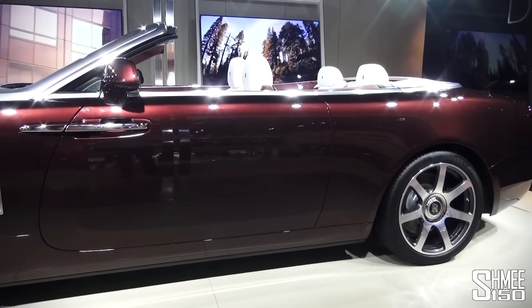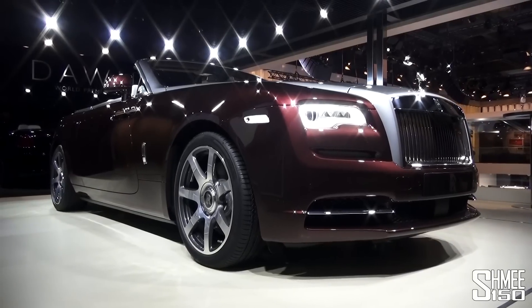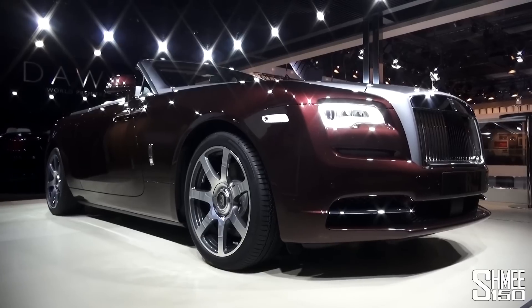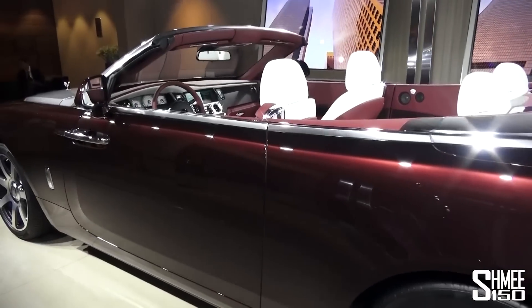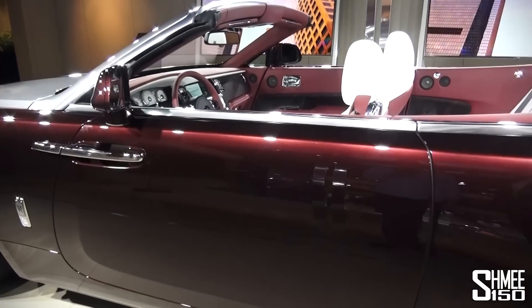What is the name for this deep red color? Here we have a beautiful Madeira Red, and the bonnet is in Jubilee Silver. When the roof is up, the silver roof blends with that bonnet to give that fantastic two-tone configuration, which Rolls-Royce has handled so exceptionally well.